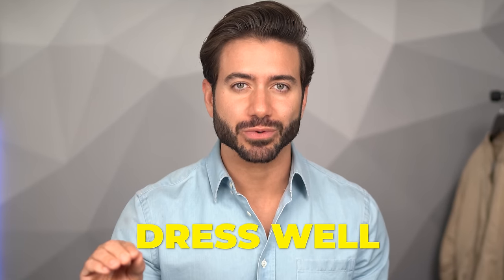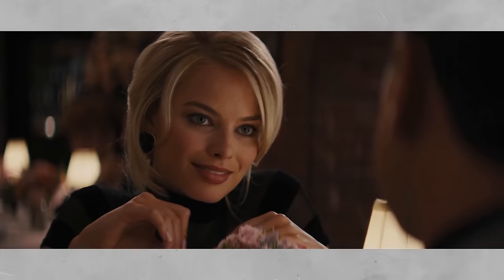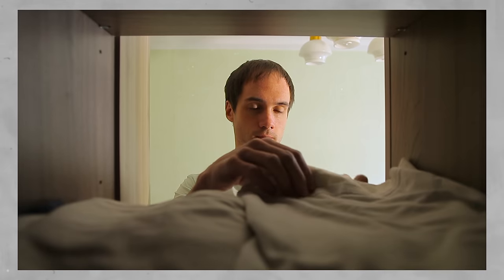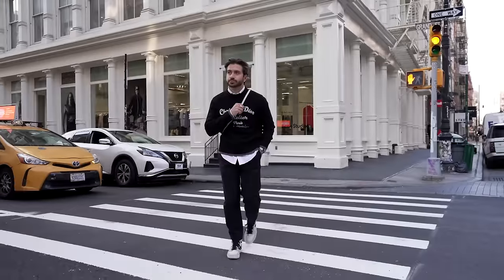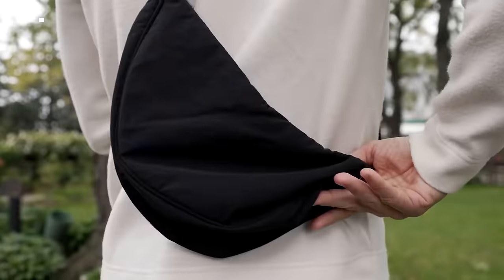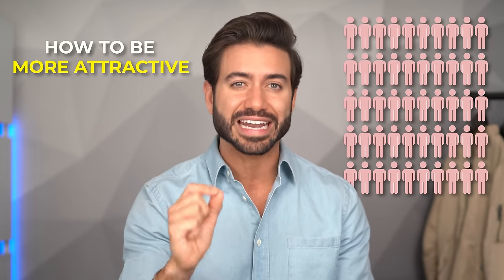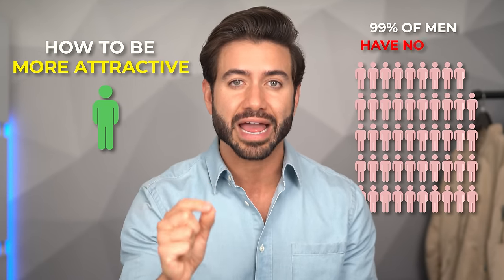Let's be real. Most men don't know how to dress well and women have been running laps around us for decades. They've perfected their style, they look incredible, and us guys we're getting left behind. That is why I created this channel to level you up — and with these seven fashion hacks I'm about to reveal, you're going to be able to fine-tune your style and looks to be more attractive than 99% of men out there who have no clue.